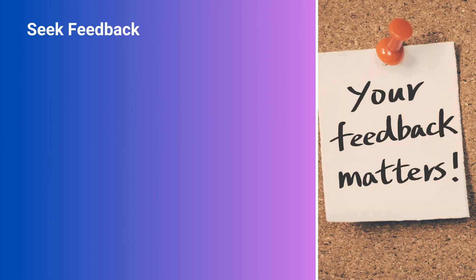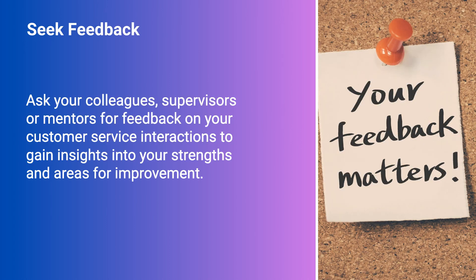Seek feedback. Ask your colleagues, supervisors, or mentors for feedback on your customer service interactions to gain insights into your strengths and areas for improvement.